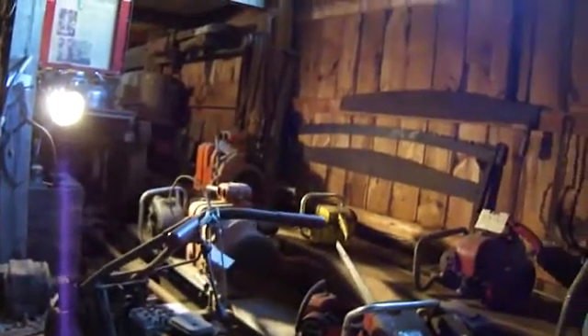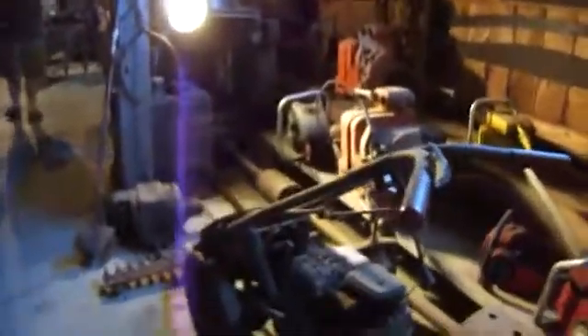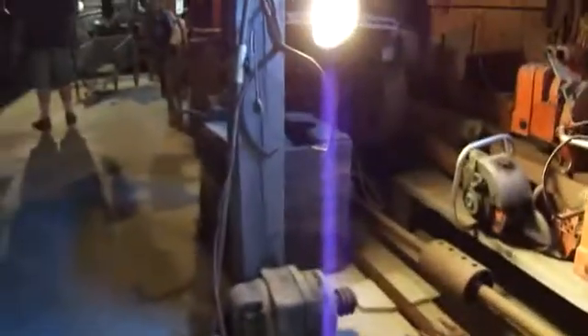At least you can see the chainsaws — some of the old ones. Wow. All right, some of the super old cutters. Definitely not enough light in order to really see everything. Some other chainsaws up there.